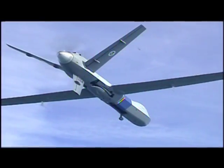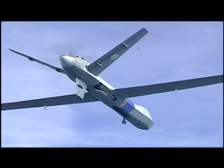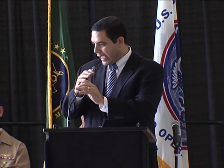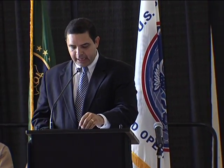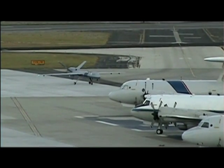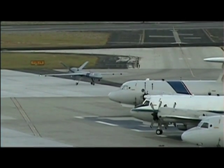Speaking of costs, the Predator B's price tag is $10 million, which includes the aircraft and its payload. At the inauguration of flight operations in Corpus Christi, Congressman Henry Cuellar pledged to fund the Predator B program, called for more plane production, and suggested the technology could be used to help Mexico in its war with the drug cartels.